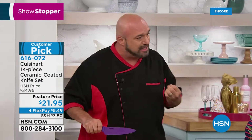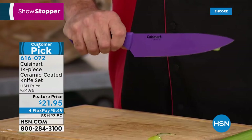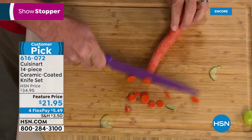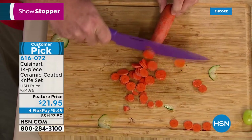First things first — these are stainless steel at their heart, so they walk, talk, act, and feel like a knife you already know. But that color is the ceramic coating. If you've ever heard of ceramic knives, they're terrific, but they chip, they're expensive, and you can't sharpen them. So we took the ceramic and laid it over the stainless steel — now you get the benefit of everything.